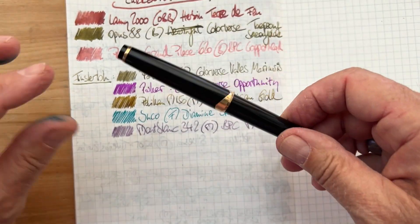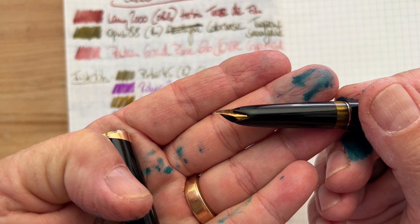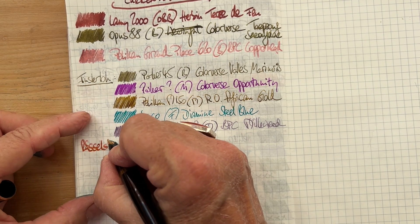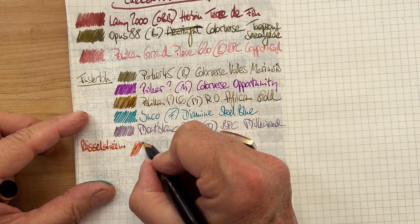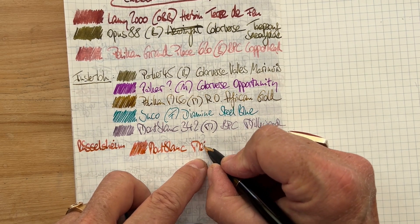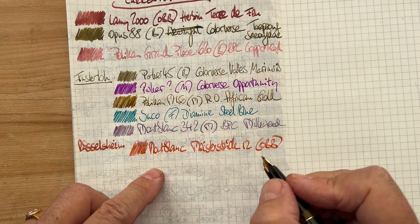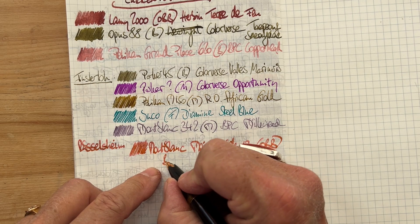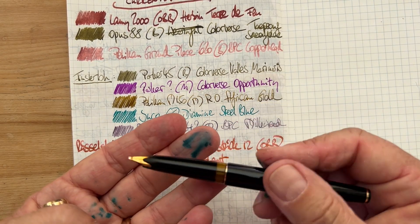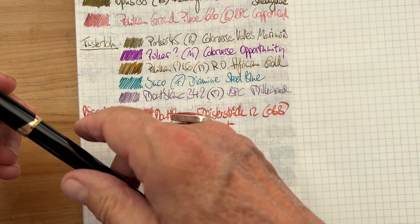The other Mont Blanc with this amazing double broad oblique nib was from another antique market, and the ink is Birmingham Pen Company Sweetheart. I have to tell you that this was one of the pens that were hard to clean, so this ink color is definitely not necessarily the true shade of the ink.